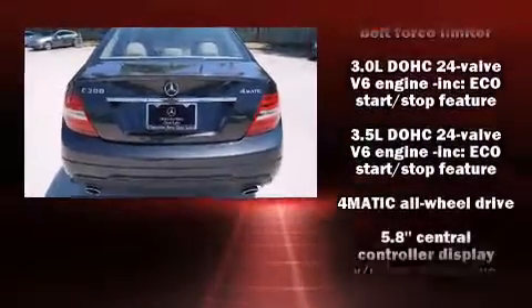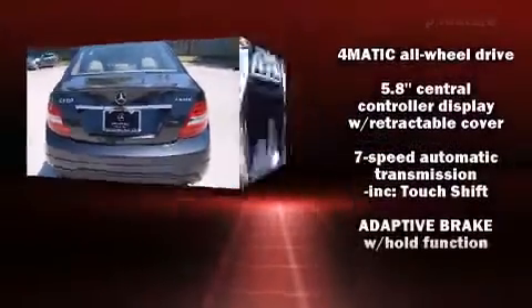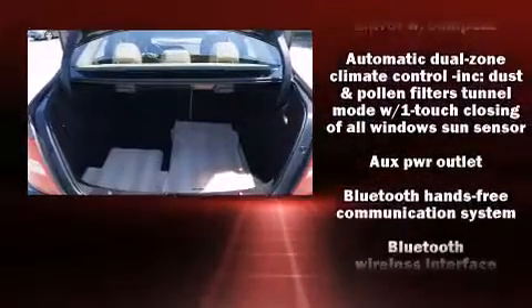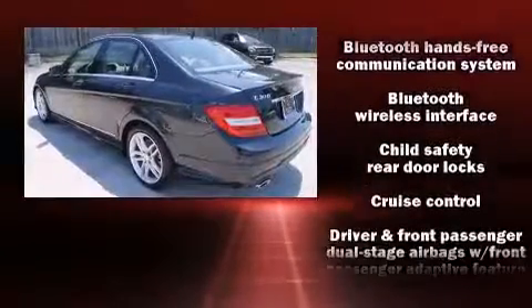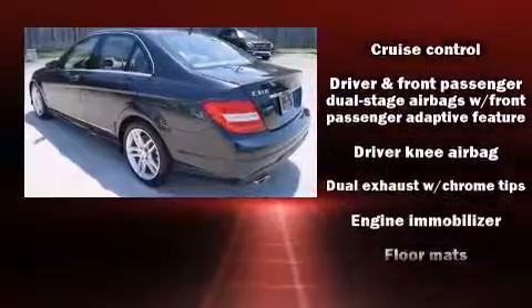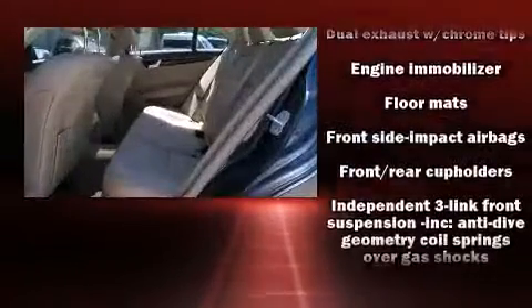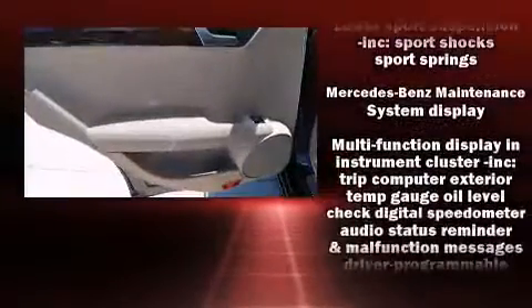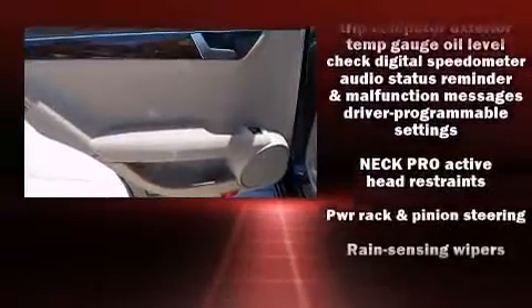Mercedes-Benz ensures the safety and security of its passengers with equipment such as traction control, a security system, an emergency communication system, and four-wheel disc brakes with ABS. For added security, dynamic stability control supplements the drivetrain.